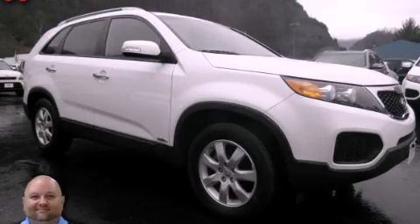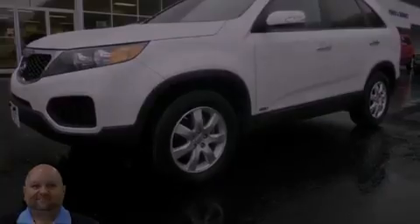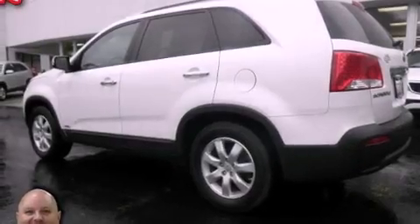This is a 2012 Kia Sorento, plenty of space for what you need. It features a six-cylinder engine, an automatic transmission, and four-wheel drive.